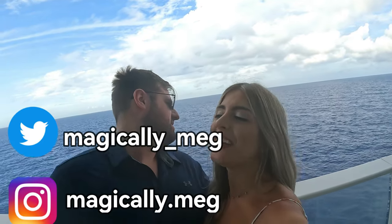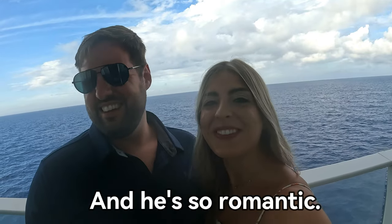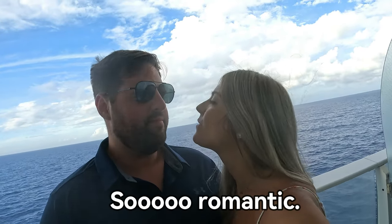It's our last night here on the Harmony of the Seas — end of our honeymoon. The last couple of weeks have flown by. Greg, you're gonna lose your glasses! It's been a wonderful time. Thanks for following along.